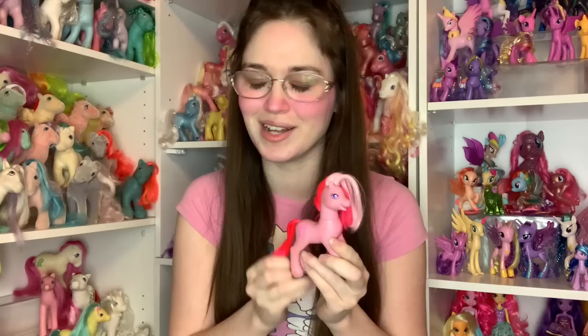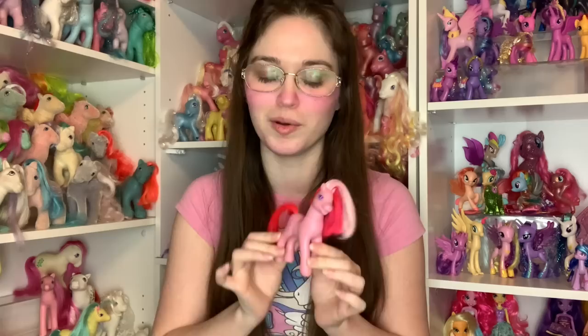This is Generation Two. These only lasted two years — they were not super popular in the U.S., lasting from around 1997 to 1999. I've heard they were a lot more popular in Europe, and the majority of them are European exclusives, which is a shame because these are actually some of my personal favorites. You can see just how different they are from Generation One — very interesting.